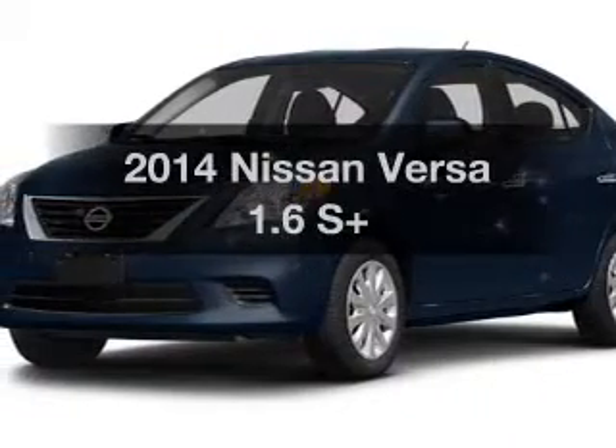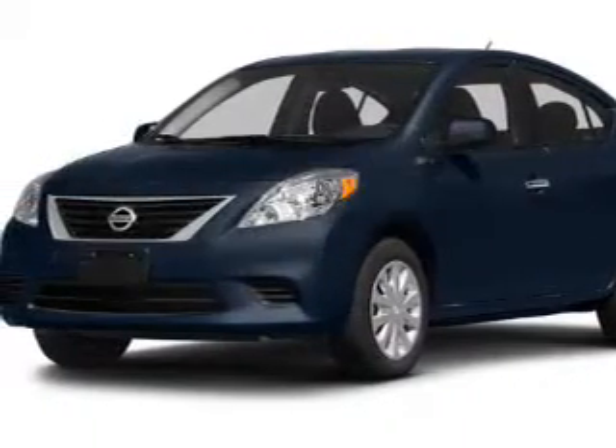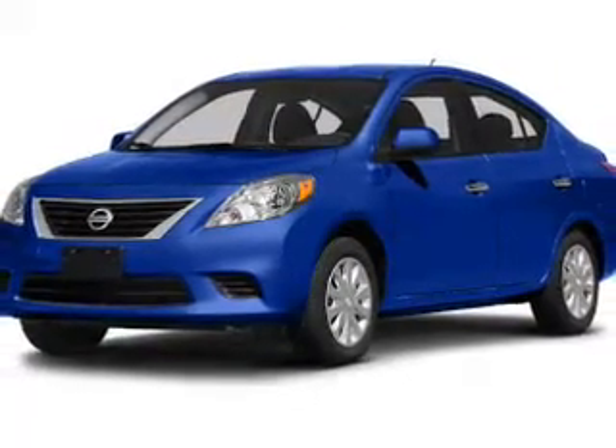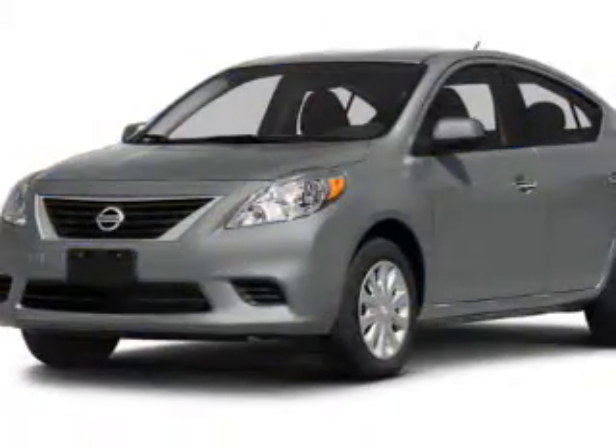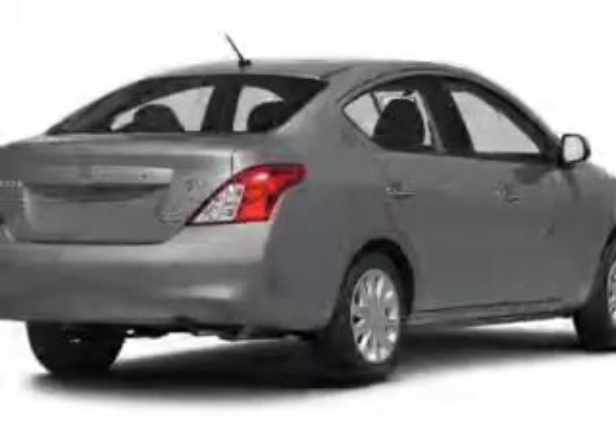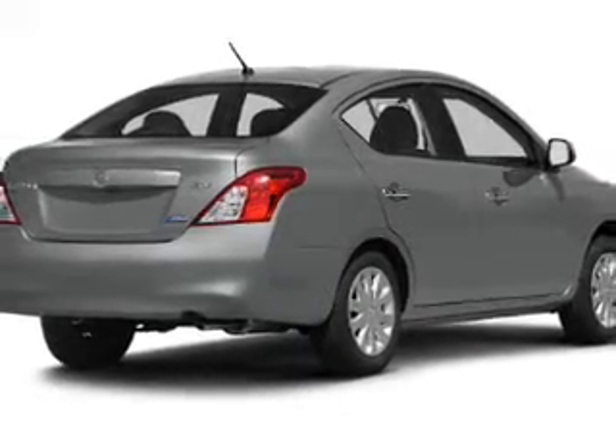Check out this 2014 Nissan Versa. Travel the roads in style and comfort in this great vehicle. The powertrain includes front-wheel drive with a reliable engine connected to a smooth shifting transmission. The anti-lock braking system will help deliver you safely to your destination.